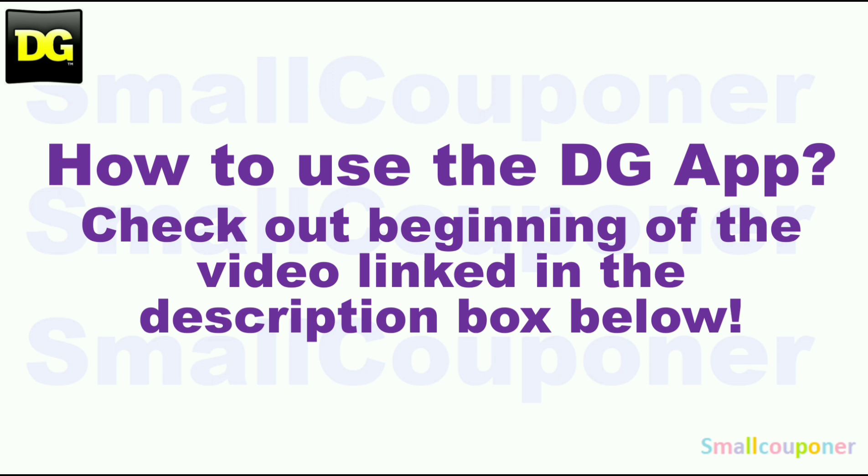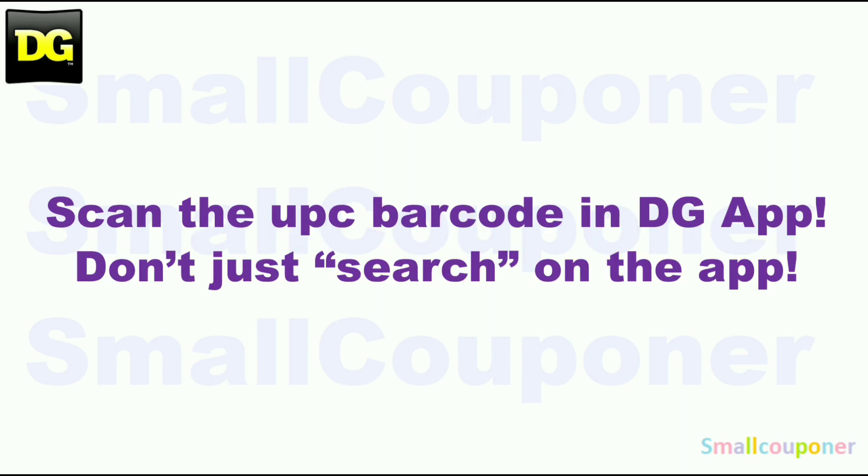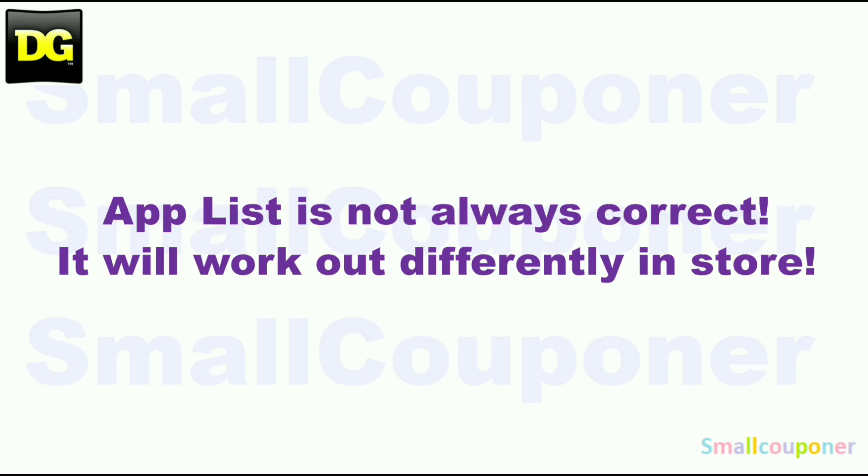How to use the DG app? Make sure to check out the beginning of the video, link in the description box below. Make sure that you scan everything in your cart into the DG app just to make sure that the digitals are still attaching to the products you are purchasing before you check out at the register. Scan in the UPC barcode of the product into the app — don't just search for it on the app. The app list is not always correct; it will work out differently in-store.